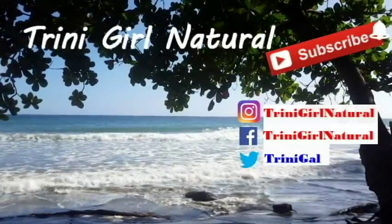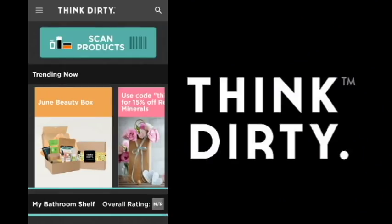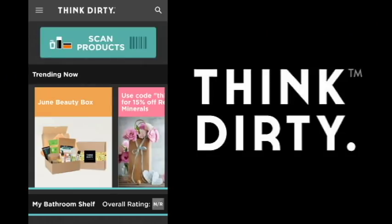Trini Girl Natural. Hi everyone, welcome to my channel. So I saw that video from Brie Hall and she mentioned this Think Dirty app, so I decided to get it because I wanted to check out the Eco Styler for myself and then see some other products as well, and just see what's good and what's not good.